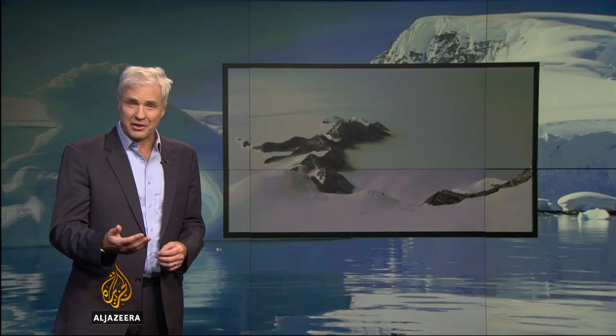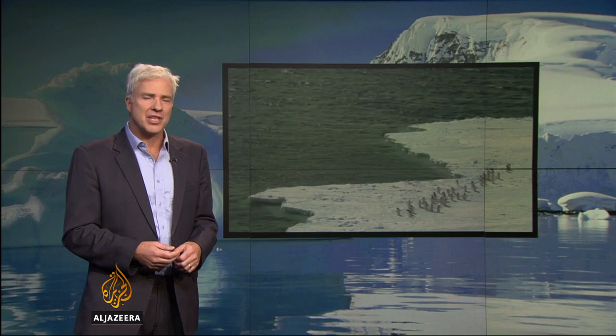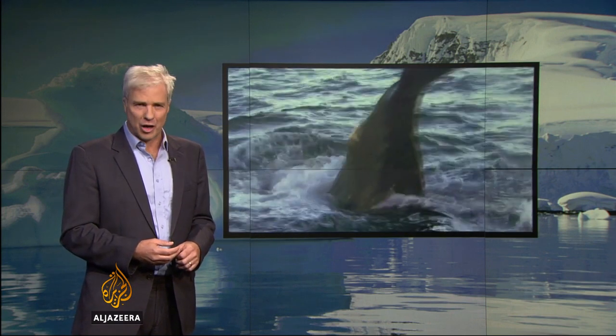We expect that sea level rise around the world will be something in excess of 50 centimetres higher by 2100 than it is at present, and that will cause problems for coastal cities and low-lying cities. This discovery means that scientists will be able to make more accurate predictions about what effect the break-up of the Larsen C and the recession of glaciers around the world will have on global sea levels.